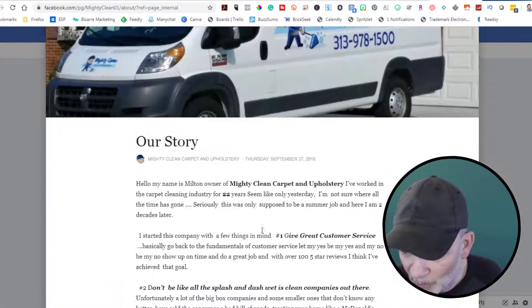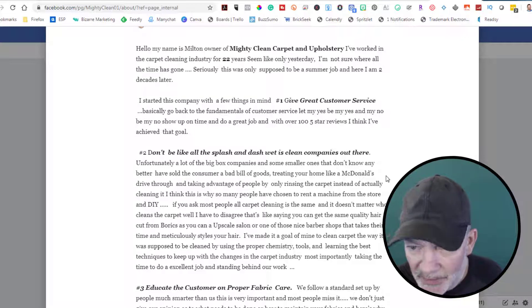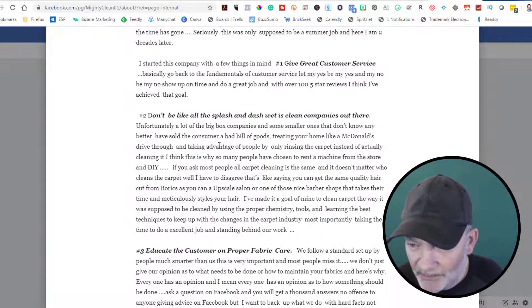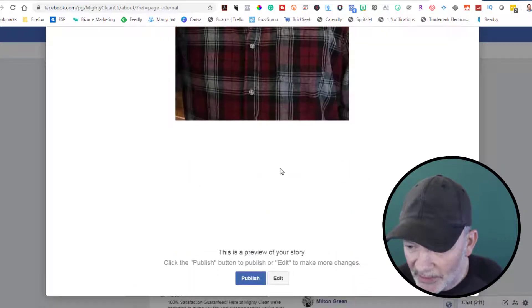'Only supposed to be a summer job — oops, here I am two decades later.' He started this company with a few things in mind: give great customer service, go back to the fundamentals. Show up on time. With over a hundred five-star reviews, that's impressive. That's Milton, the owner.